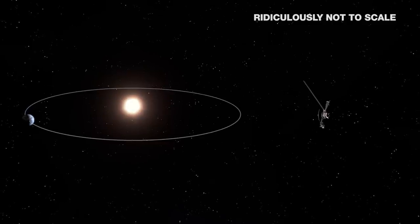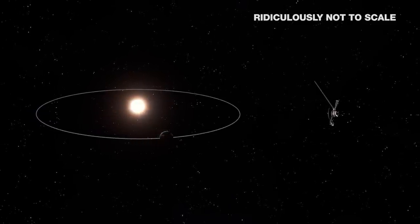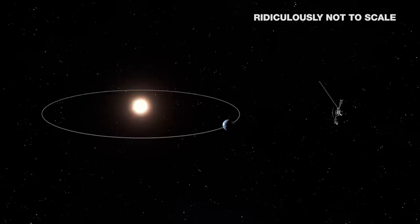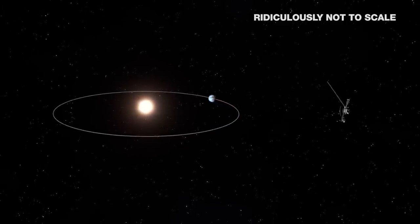Voyager is always moving away from the sun, but sometimes the Earth's orbit means our planet is traveling in roughly the same direction, only faster. So we're catching up. Of course, we'll get pulled back in our elliptical orbit, so it'll even out when we go back the other way.